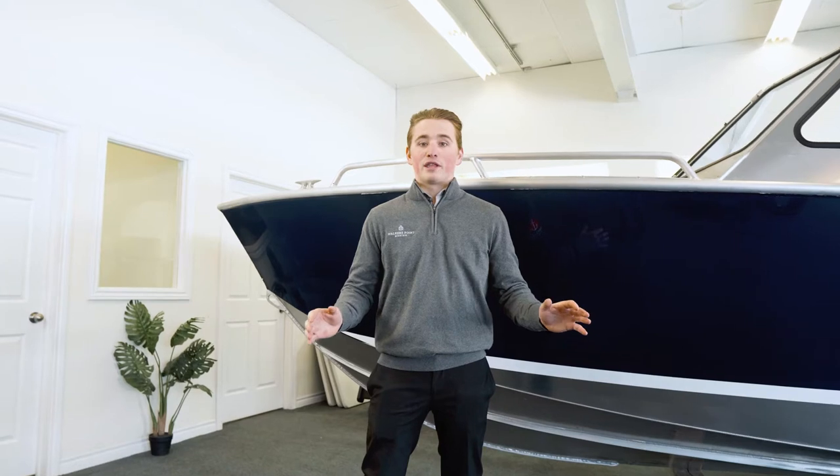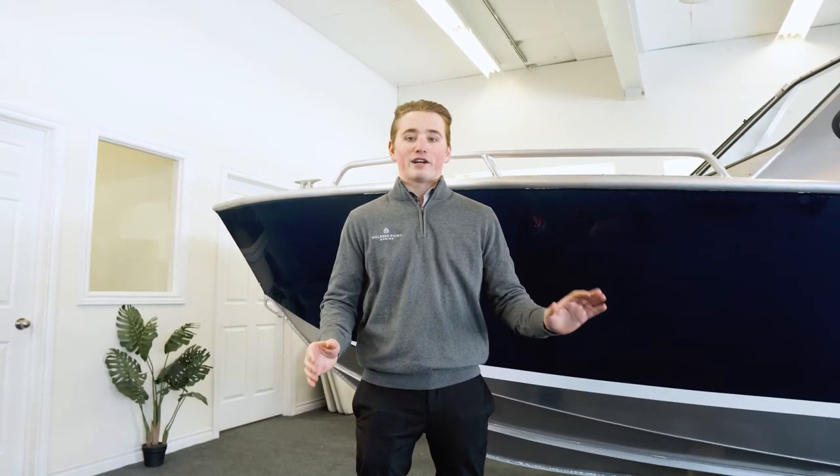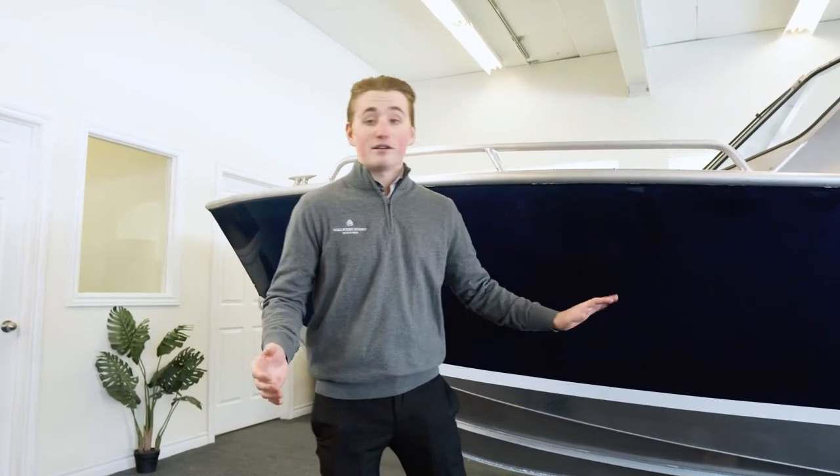Stanleys are made locally in Parry Sound where they've had over 30 years of marine manufacturing experience. Needless to say, the product proves it.